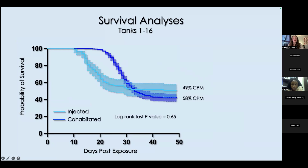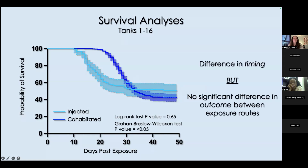We next wanted to examine if our injected and cohabitated fish were responding differently to virus infection. We compared survival curves using the log rank test, which weights deaths equally across the entire study, and the Grehan-Breslow-Wilcoxon test, which places heavier weight on deaths occurring earlier. We appreciated no significant differences using the log rank test; however, the curves were indeed different using the Wilcoxon test. We deduced there was a difference in disease timing, but no significant difference in outcome between the two exposure routes.